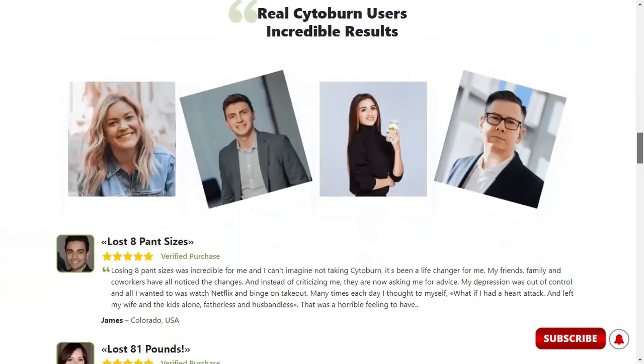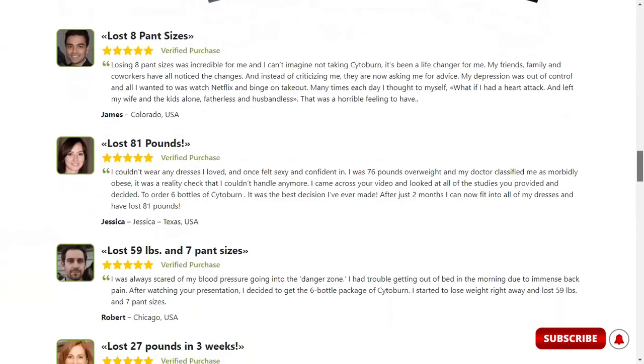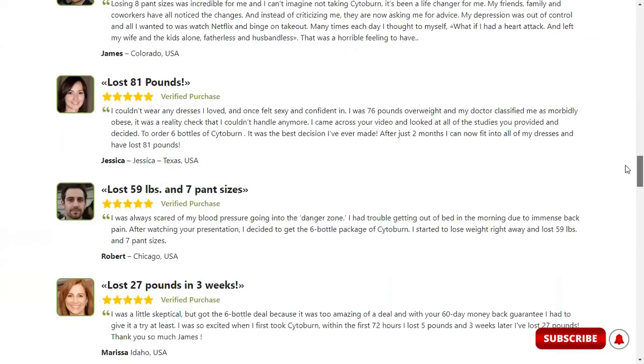Regarding how to use Cytoburn, it's highly recommended to take two capsules every day and to take Cytoburn for at least 3 to 6 months — enough time to do its work.